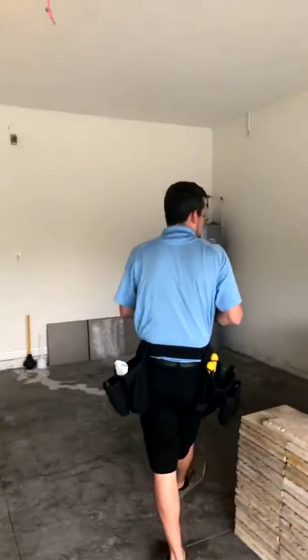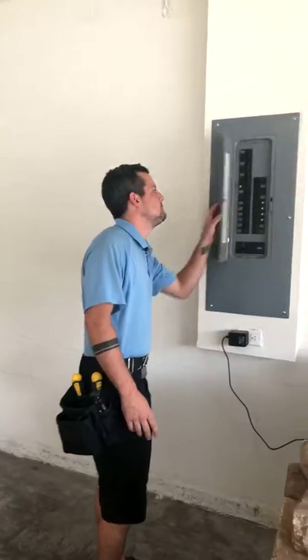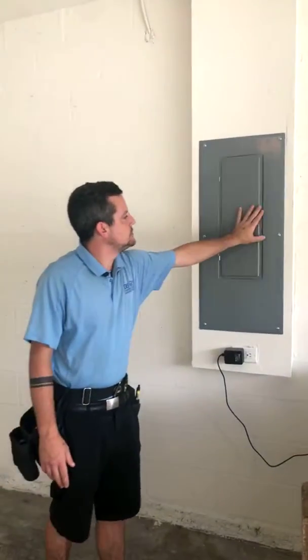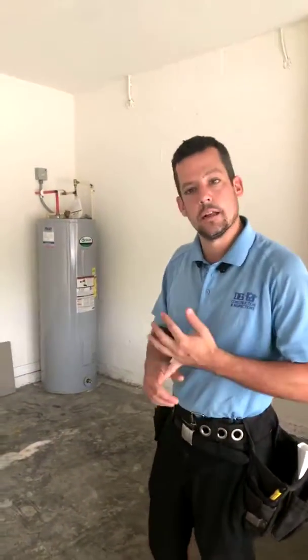We test all the outlets that we can gain access to, test the wiring, open the dead fronts, inspect the panel, and visually inspect as much as we can throughout the dwelling when it comes to electrical. We also visually inspect the outside of the house for settling, proper construction practices, good coats of paint, and things of that nature.